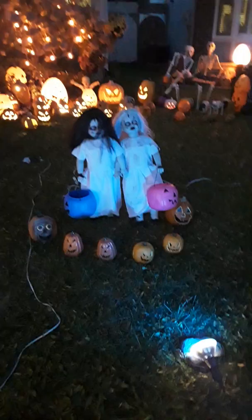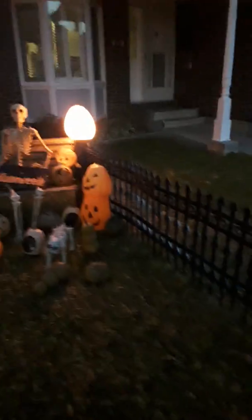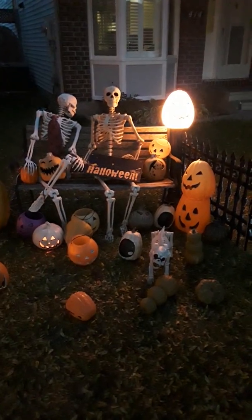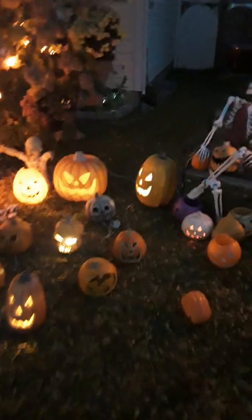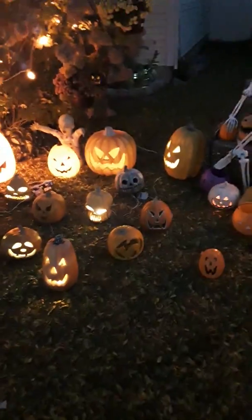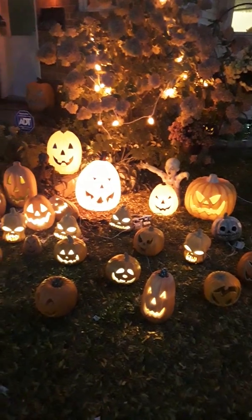We have the girls here. We have the skeleton here with many pumpkins. We plugged in as much as we could. Of course we have squirrels playing around, and I'm sure tonight the raccoon and skunk will come and have fun.